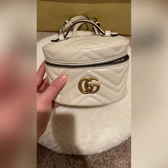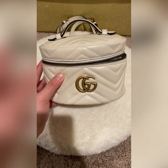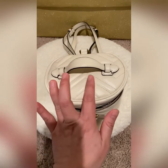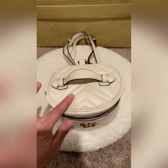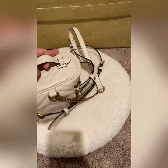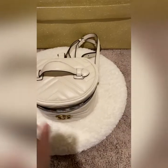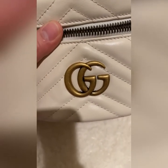This is the Gucci GG Marmont mini backpack. As you can see, it is a matelassé chevron leather with a heart on the back. The Gucci Marmont is very famous for their chevron style and the heart shape on the back. It has antique gold-tone hardware and the double GG logo.